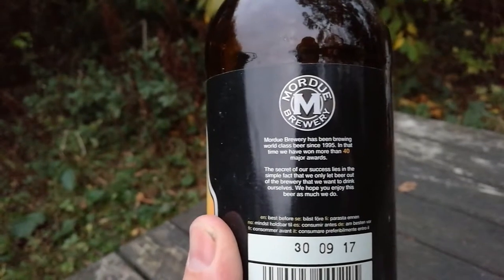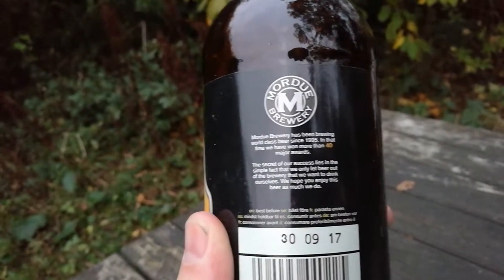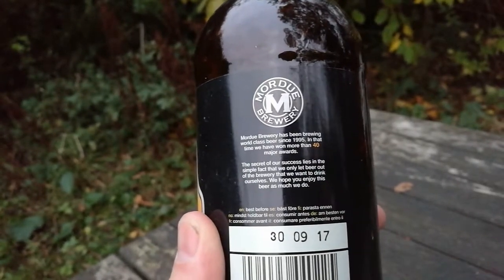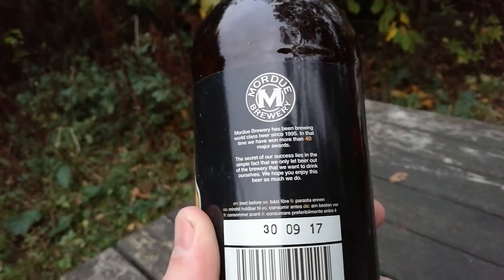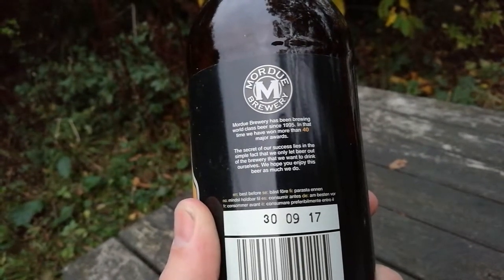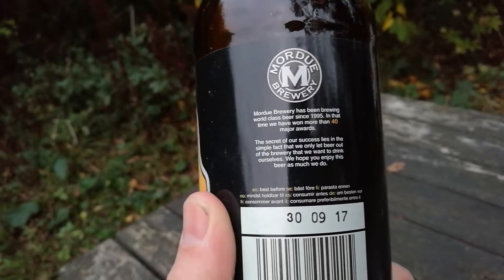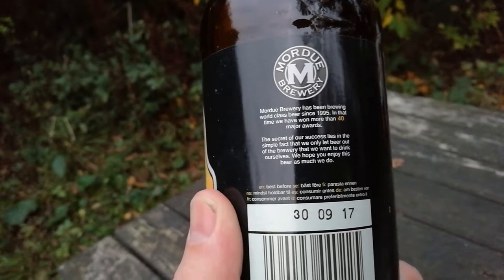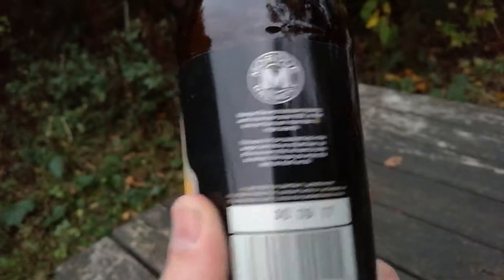So we'll look at the bottle and see what the notes say - see if it's anything near to what they describe the beer as. Mordue Brewery has been brewing world-class beer since 1995. In that time, we have won more than 40 major awards. Well, I'm not surprised, the beers are lovely. The secret of our success lies in the simple fact that we only let beer out of the brewery that we would like to drink ourselves. We hope you enjoy this beer as much as we do. Sorry, the label was bent and I couldn't really read it properly - that's my excuse anyway, I'm just illiterate.